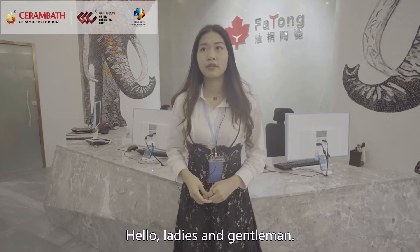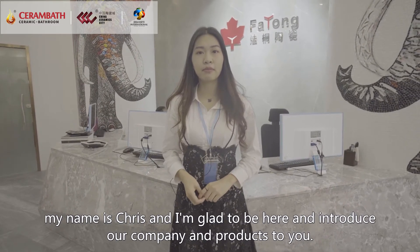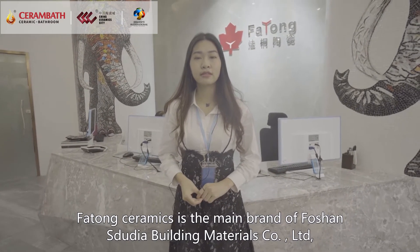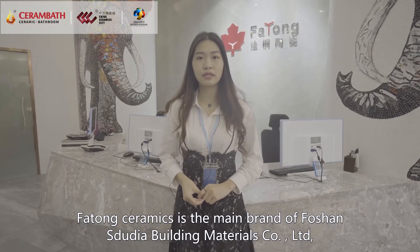Hello ladies and gentlemen, welcome to our showroom. I'm a seller of Fatong Ceramics. My name is Chris and I'm glad to be here and introduce our company and products to you. Fatong Ceramics is the main brand of Foshan Studio Building Materials Limited Company.